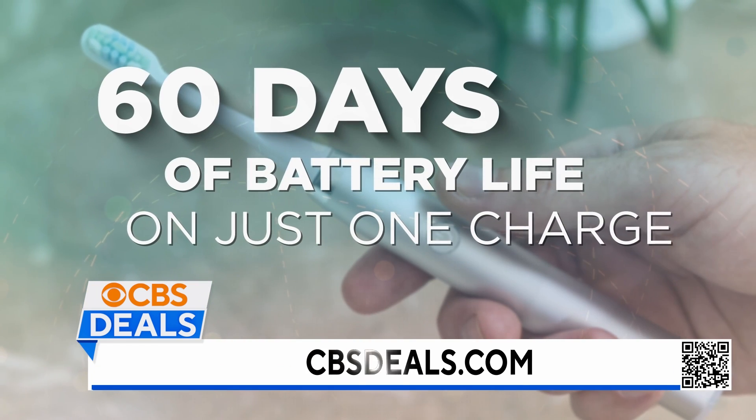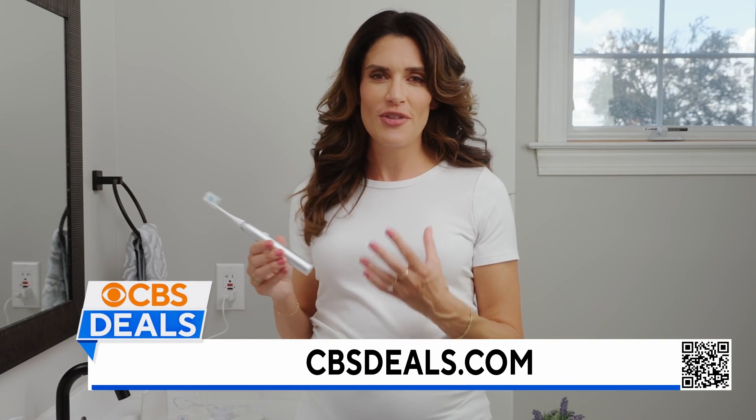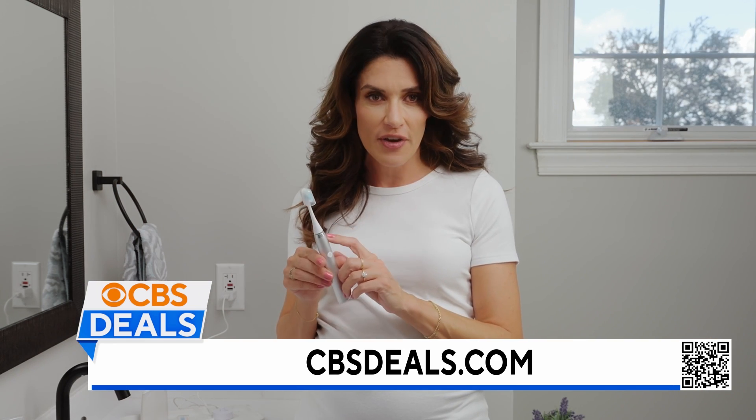60 days of battery life on just one charge means you also aren't tethered to the wall when you're brushing your teeth, and it makes this great for on the go.